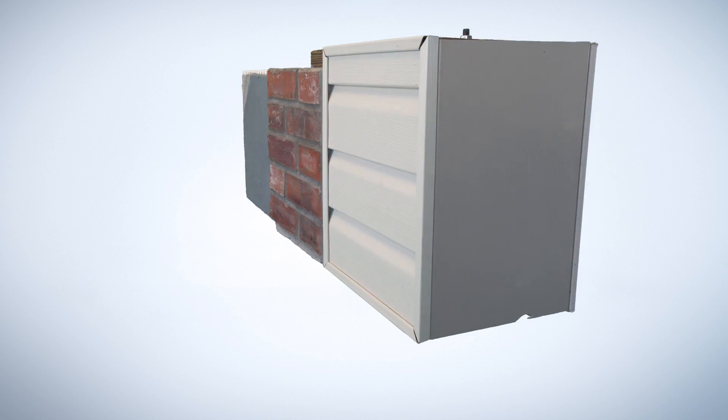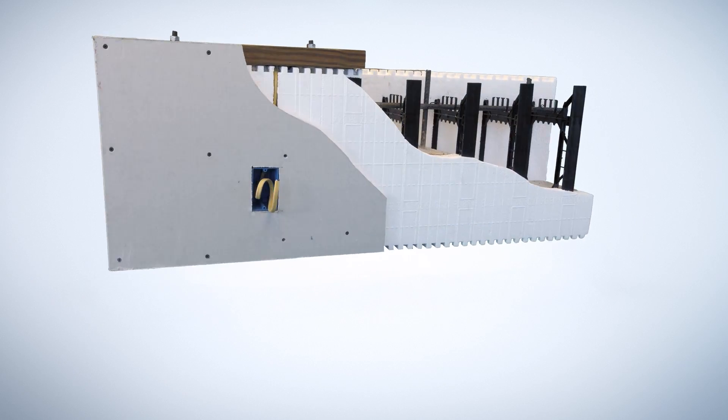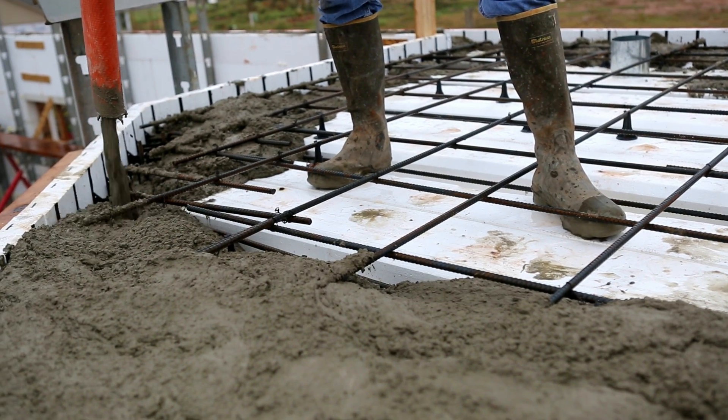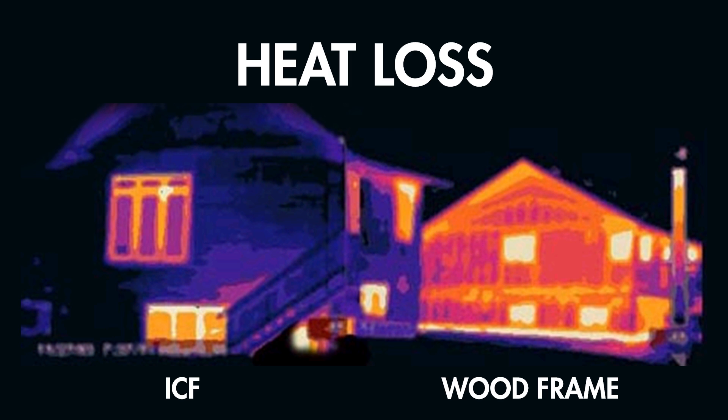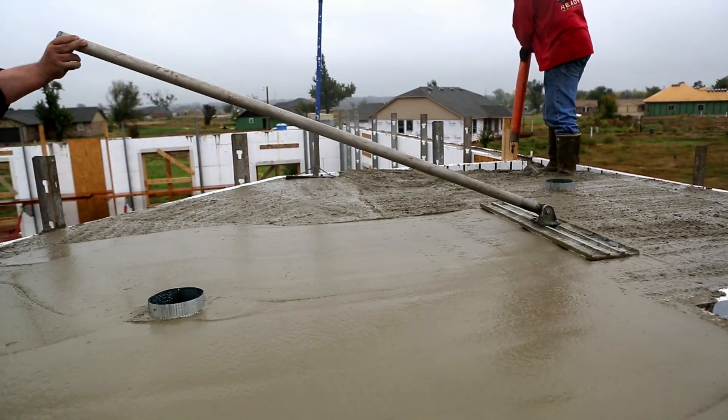ICFs are two foam panels joined together by plastic webs that provide attachment points and furring strips for the wall. They are reinforced with steel rebar horizontally and vertically and then filled with concrete. The foam stays in place providing highly efficient insulation, and the solid concrete mass regulates temperature and provides protection.